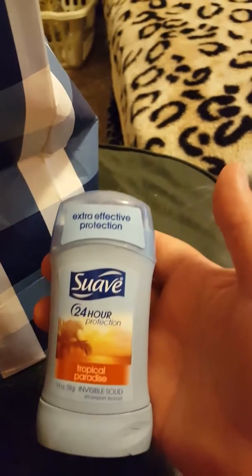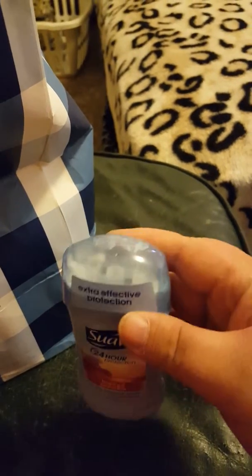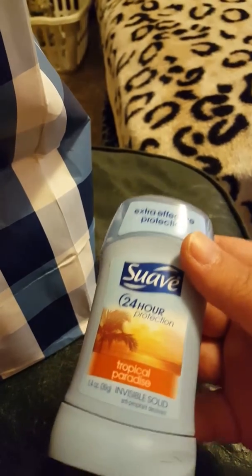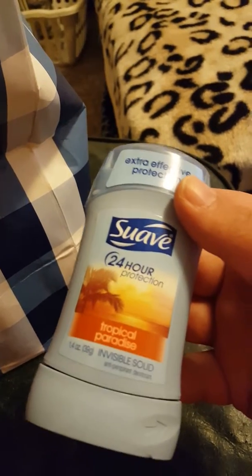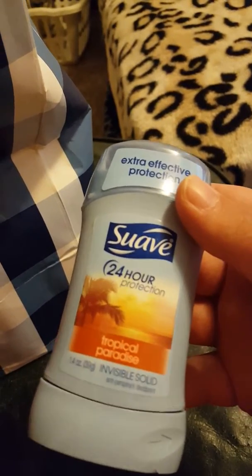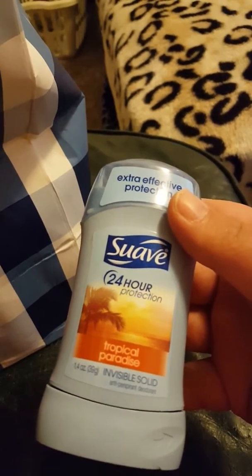Next I have the Suave 24-Hour Protection in Tropical Paradise. Even though I don't like the coconut smell of this, I do like to switch up my deodorant once in a while to a different scent so I'm not using the same one all the time.